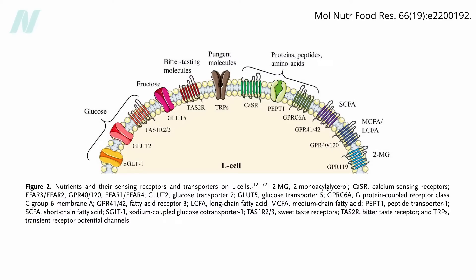But if these cells churn out appetite-suppressing hormones in response to detecting carbs, proteins, and fats, why do we have an obesity epidemic? Why are so many people gaining so much weight?